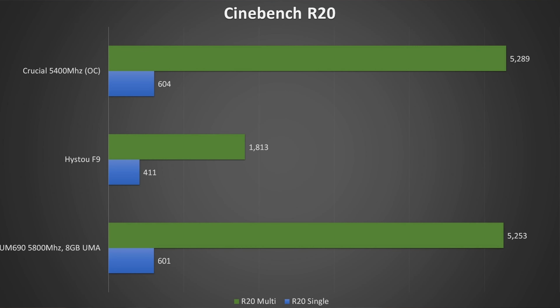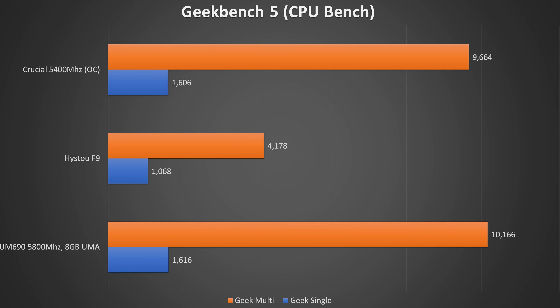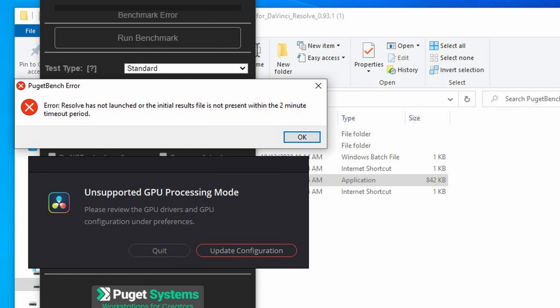Let's jump into the benchmarks. First is Cinebench R20: we get roughly 600 single-core on the UM690 with just under 5300 for multi-core. The Heister F9 scores 411 and 1813 respectively — a landslide, which doesn't really surprise me, as the UM690 is octa-core and the Heister is only quad-core, not to mention the huge IPC improvements over the last few years. Geekbench 5 tells a very similar tale, with an interesting performance jump on the UM690 when using the faster RAM. Single-core shows about 50% extra CPU horsepower. I did want to run a Puget Bench comparison but it would not work on the Heister F9 due to incompatibility — could be the driver or the graphics itself.